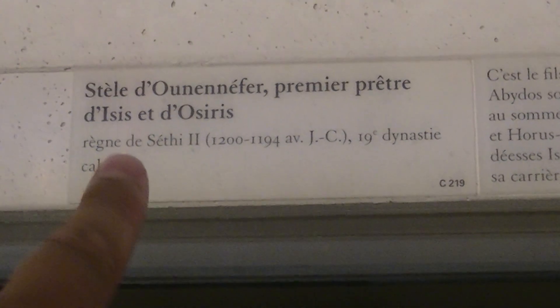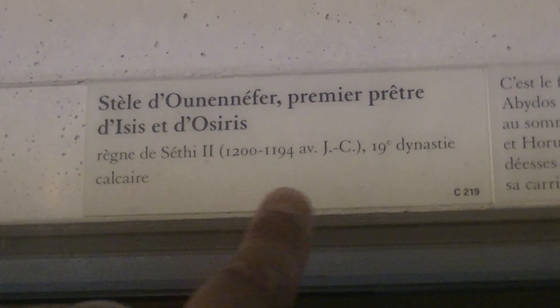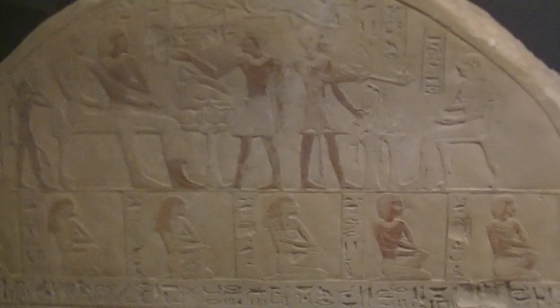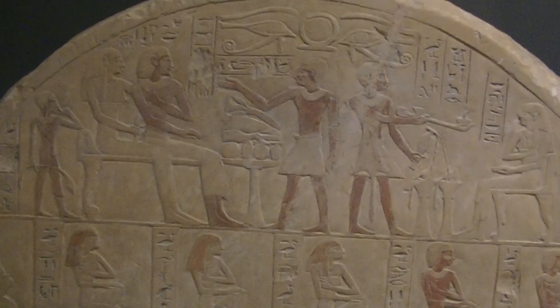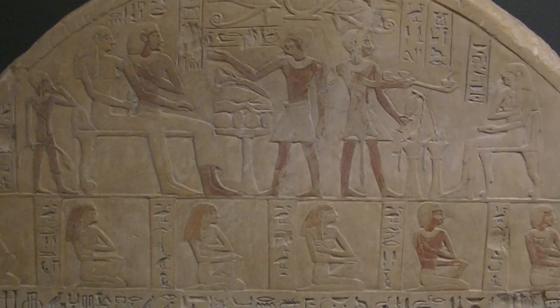Reign of Seti the Second, between 1200 and 1100 BCE, 19th dynasty, limestone — reference C 19. And that one is the first one I showed, the Hymn of Imenmes.